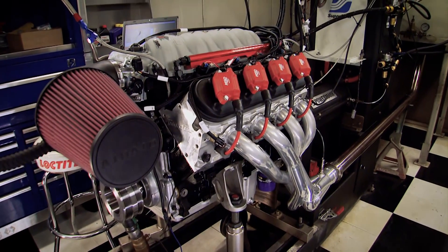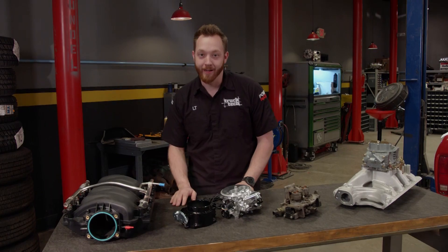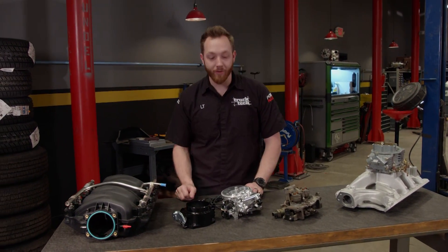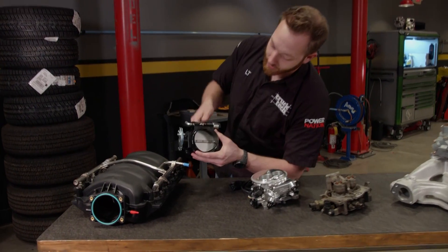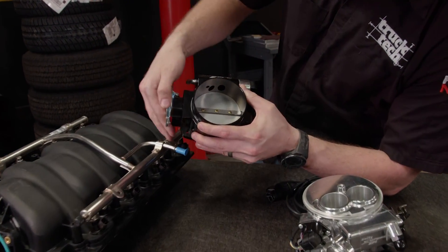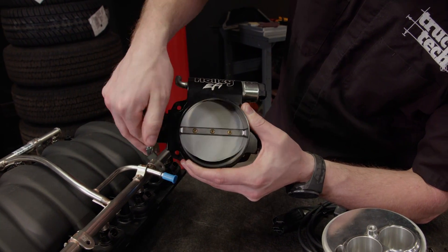Multi-port fuel injection has been around since the early 90s on most American cars, and in many cases it's actually still used today. The manifolds look much different from a TBI or a carbureted setup. The biggest difference is there's no fuel that actually passes by the throttle plate — its only job is to control how much air goes into the engine.